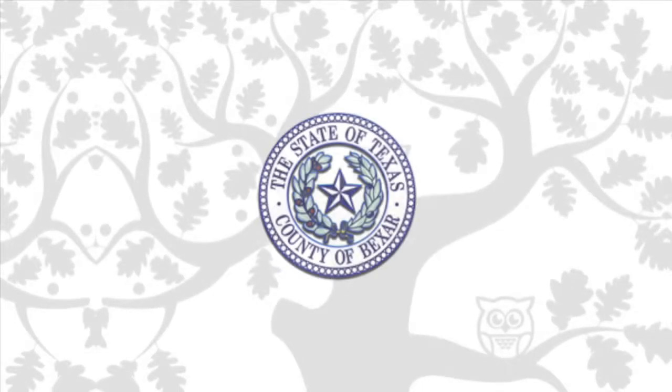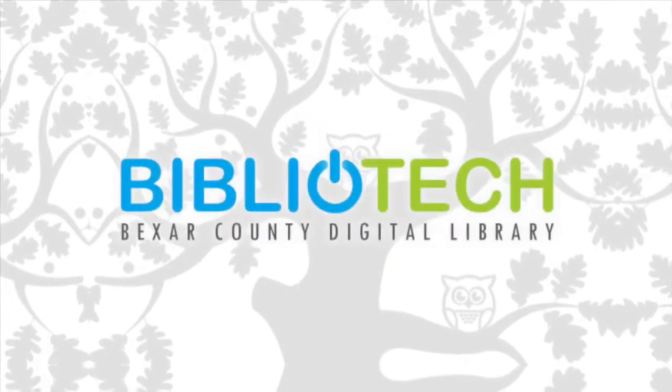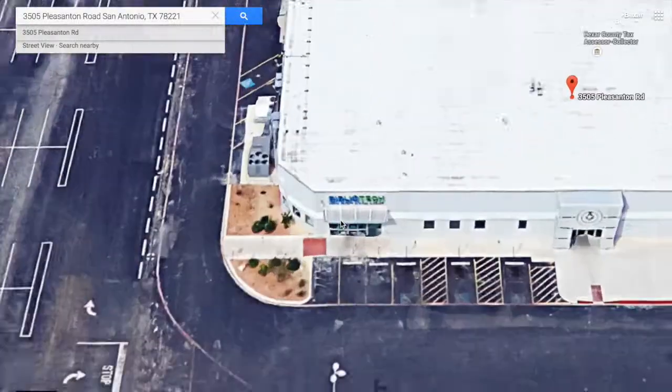Bexar County is on the cutting edge of digital resources, establishing the nation's first all-digital public library, Bibliotech. Located on 3505 Pleasanton Road, Bibliotech provides Bexar County residents with access to high technology and professional software.